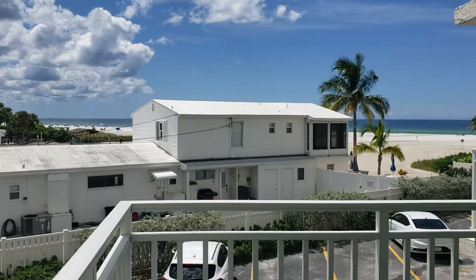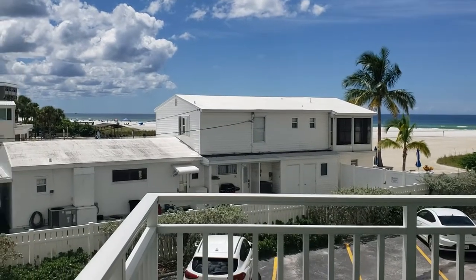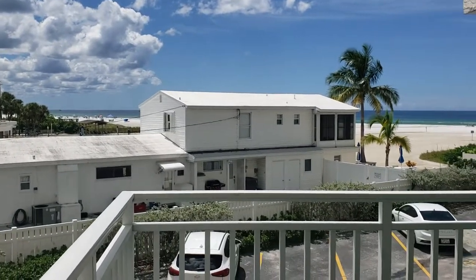I'm Jules Roman with Yorkshire International, 941-366-0000. Thanks for watching.